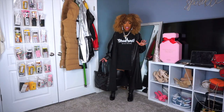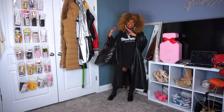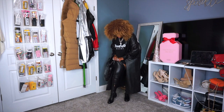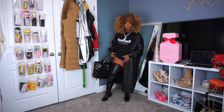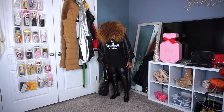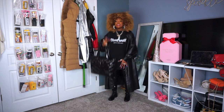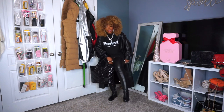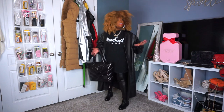Now we have probably the most true thigh-high boots in this entire haul — also from Akira. These go REALLY high. Let me show you — look how high they go y'all! They go so high that if my shirt is down it looks like I'm wearing leather pants. These are the ultimate thigh-high boots.